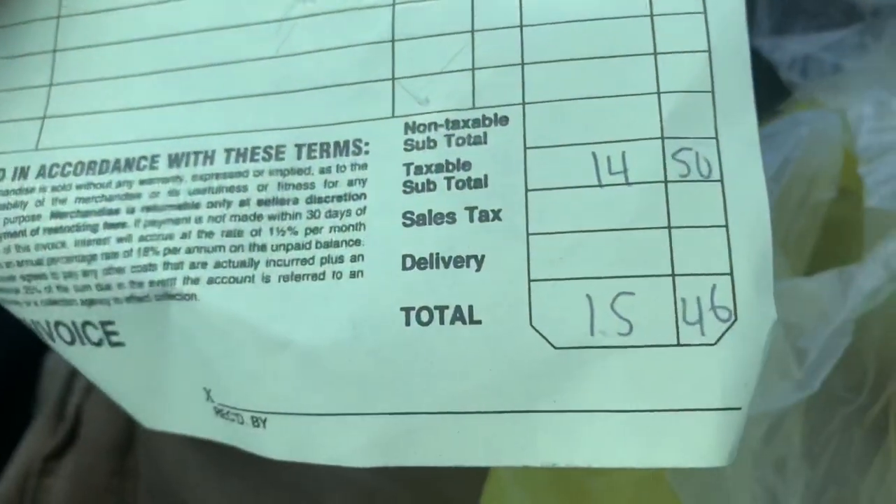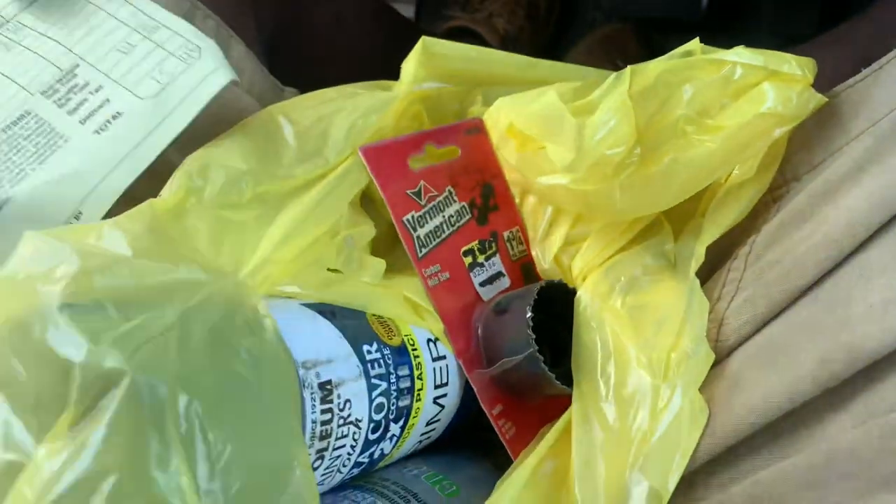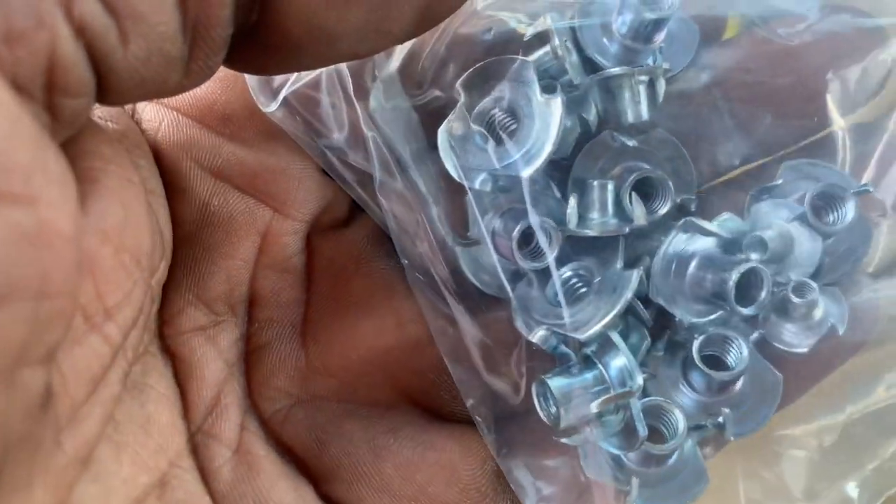This is what I ended up getting from the new old stock section for $15.46. We've got our one-and-three-quarter-inch hole saw. Four grommets for running the hydraulic hoses from the front to the trunk. Twenty T-nuts — quarter inch and number 6-32. Figured I'll use those eventually, probably something for the stereo system.